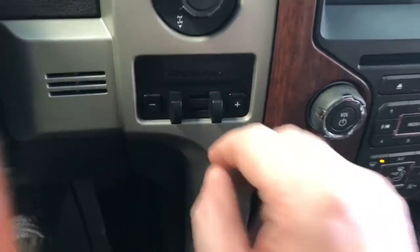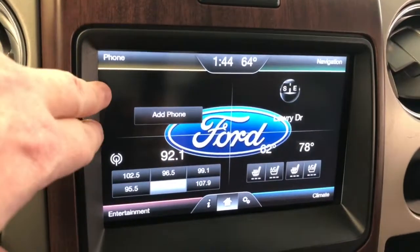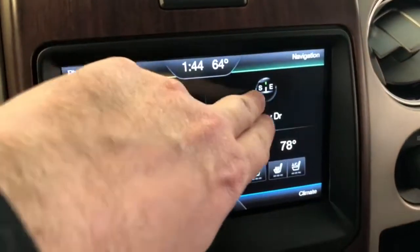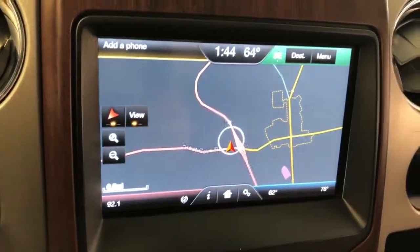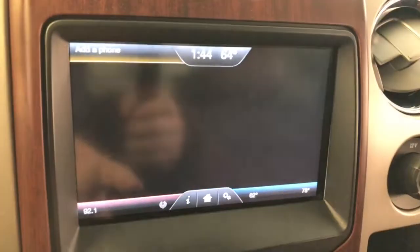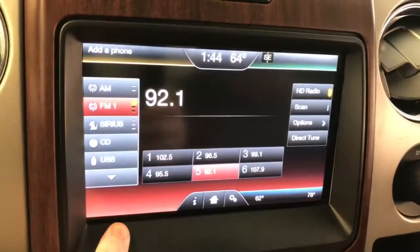You have electronic shift-on-the-fly transfer case and integrated factory trailer brake control. There's a big 8-inch touchscreen divided into quadrants — you can pair your phone on the left — and yes, this truck has factory navigation.